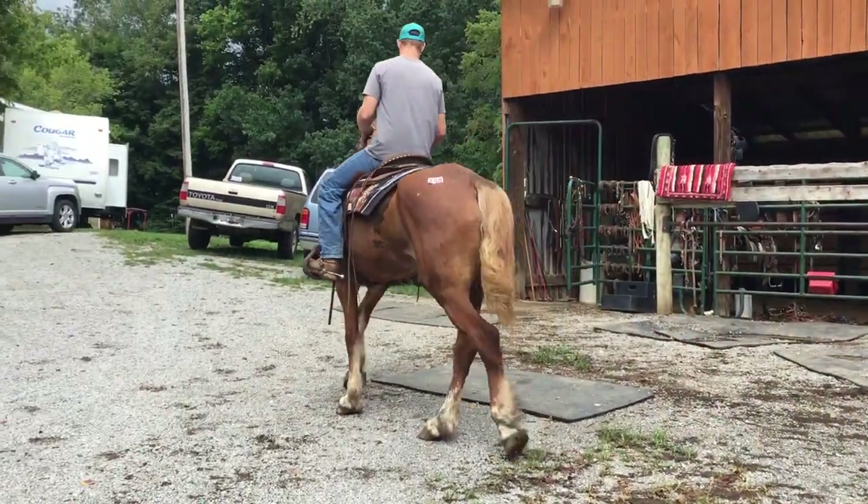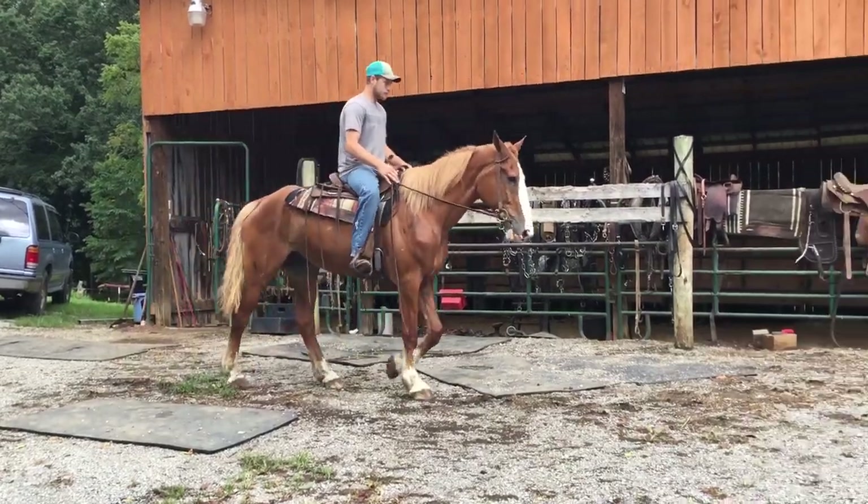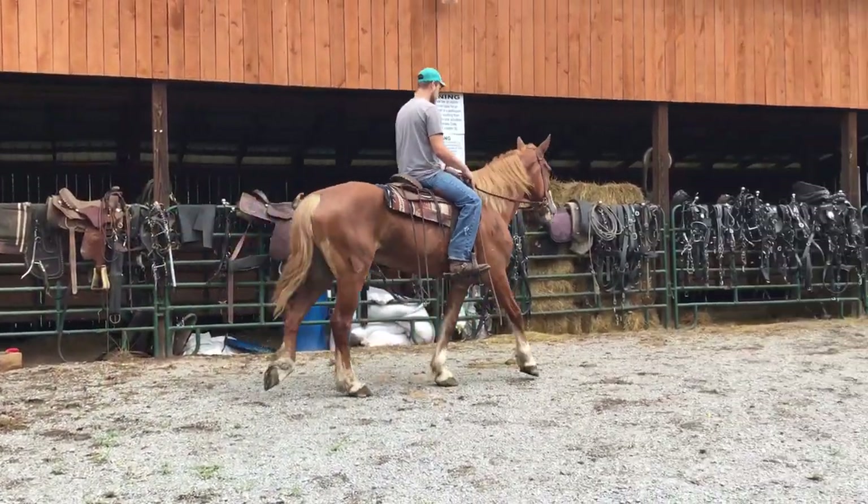Really nice horse. I believe she'd be safe for any level of rider. As long as you know how to get on, turn your bridle rein, and pull back to stop, you can ride her.